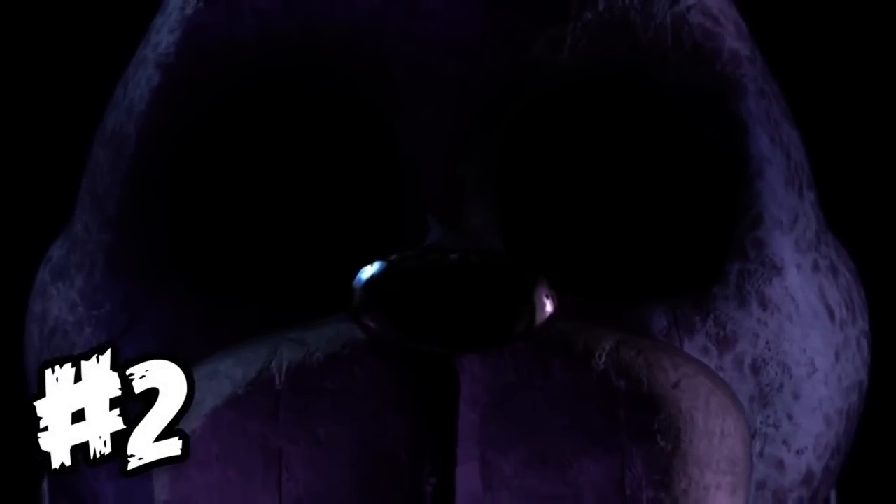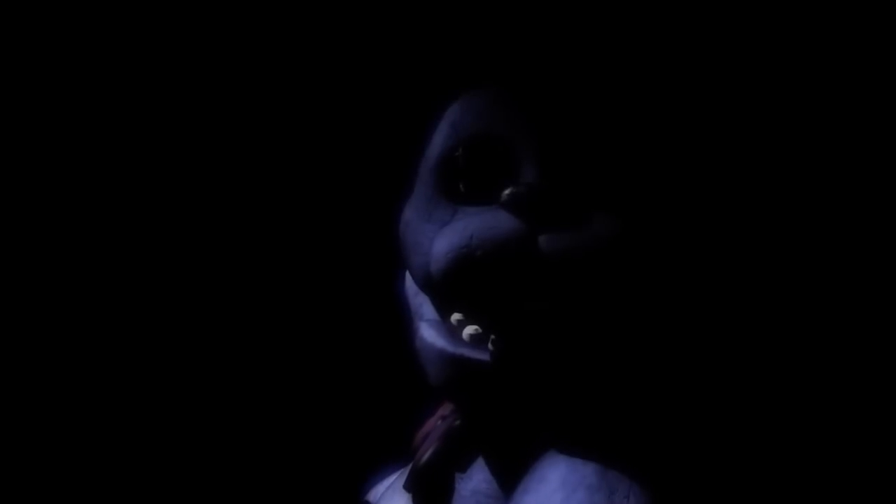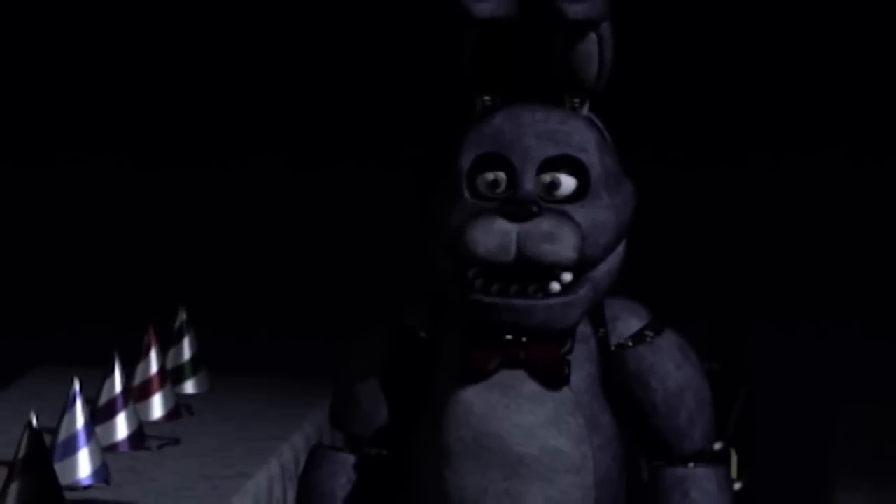Fact number 2 is that Bonnie is present in more hallucinations than any other animatronic in the whole series. He's present in the 'It's Me' hallucinations in the first game, he's present in the death screen, and also in the various visions and cutscenes in the second game. This reinforces what I've said many times before — that Bonnie is quite possibly the scariest animatronic in the whole series.